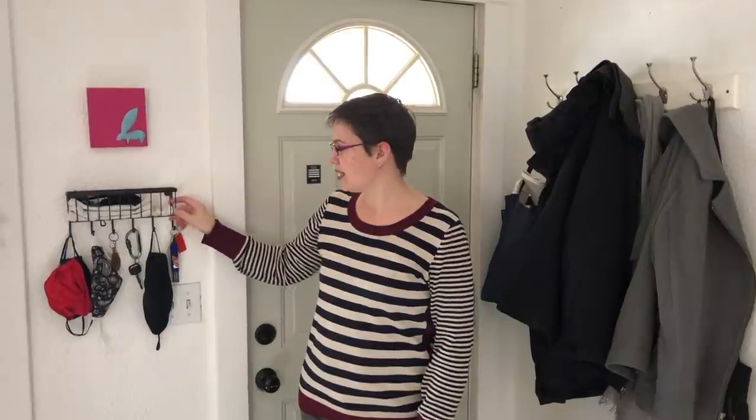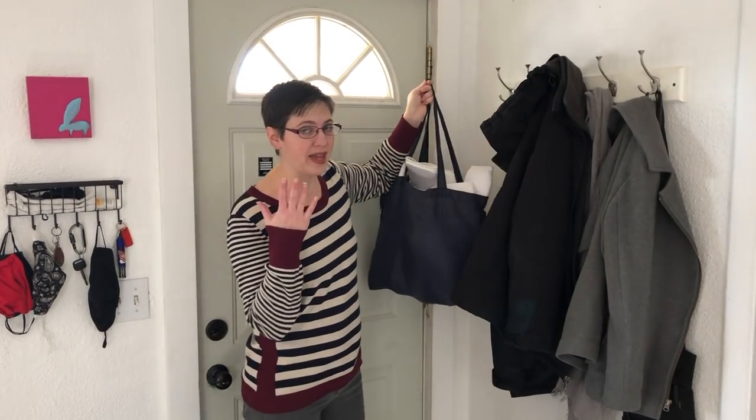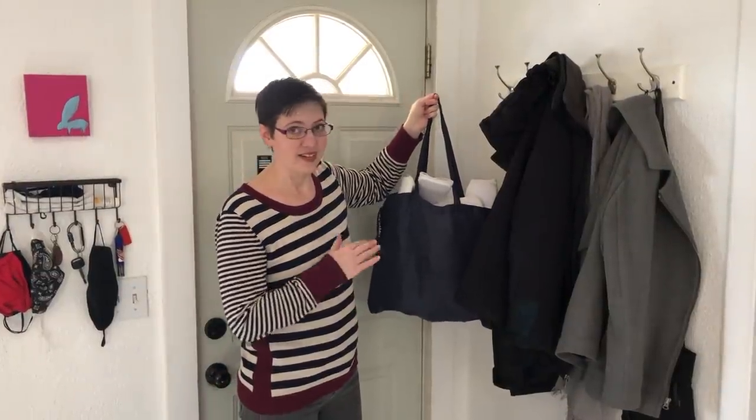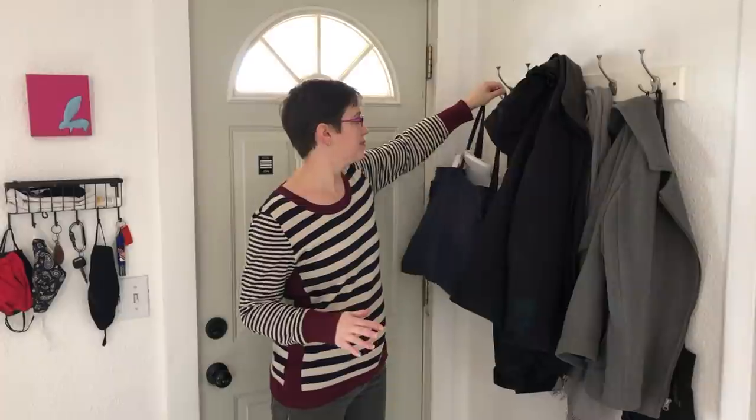If we have any mail that needs to go out it can go in here. I keep motion sickness pills right here in case we are going on a long trip. Over here we hang our coats — this is mostly just Brian and I and visitors. The kids have hooks in their own rooms for their coats and backpacks. Today I have a bag of taekwondo supplies hanging up because the kids have taekwondo later. The rest of the week I have it hidden away so I don't have to look at it all the time.